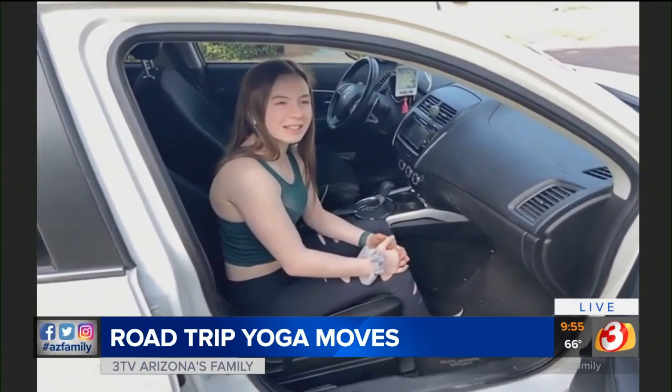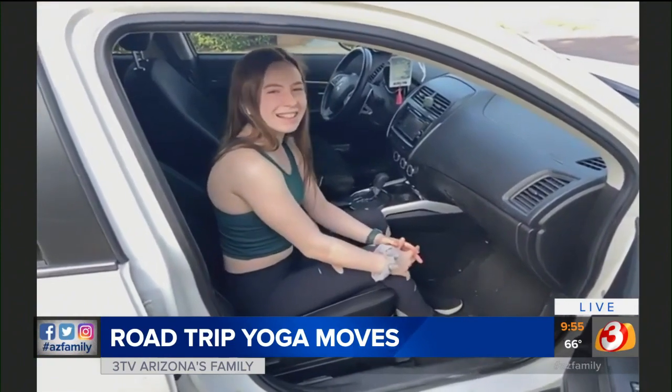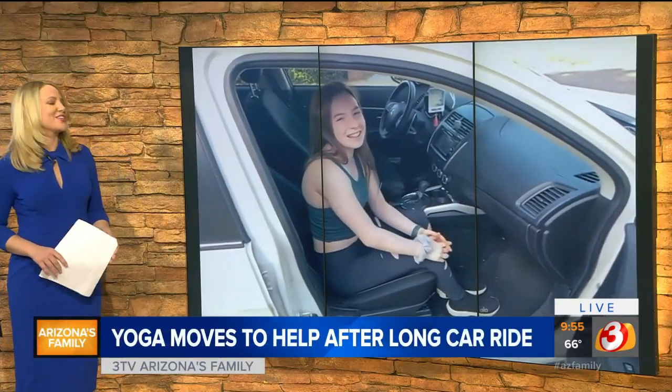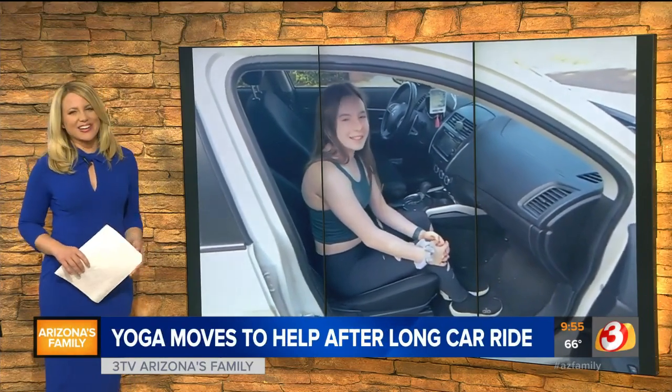Are you staying here in the valley or are you going somewhere for Thanksgiving? I'm going somewhere. Well, that's why you did obviously all of this research, so you'll know what to do when you're driving to your destination. Thanks, Sierra. We'll be right back.